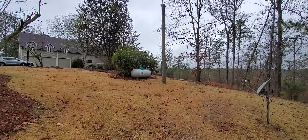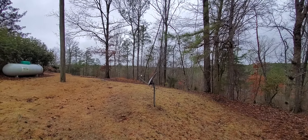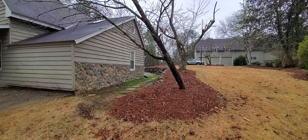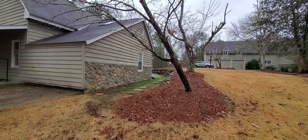Here's the right side of the property where there's a power pole, the propane tank, and a dish. And then there's another small stone retaining wall. We can see the gutters running underneath the ground.